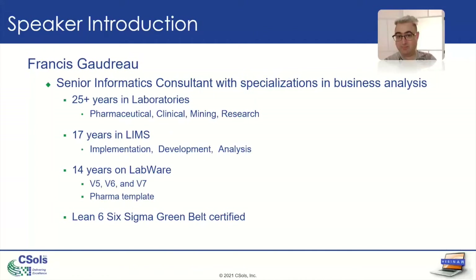Hi everybody. My name is Francis Gaudreau. I'm a senior informatics consultant, mostly in business analysis.